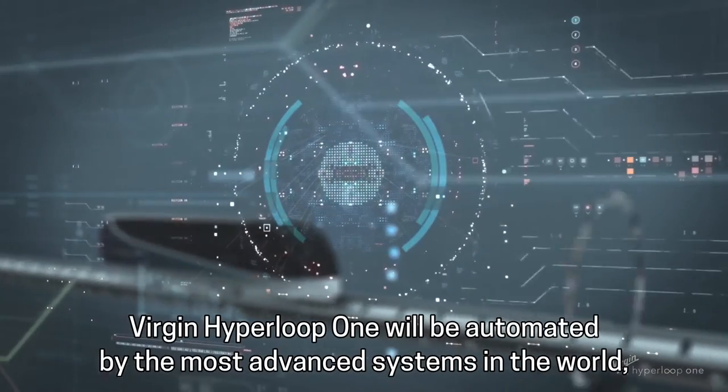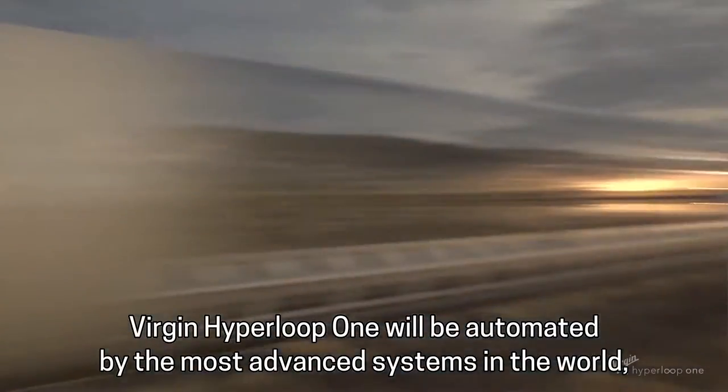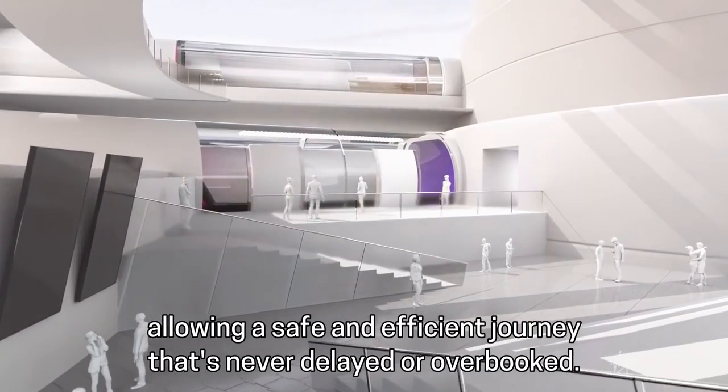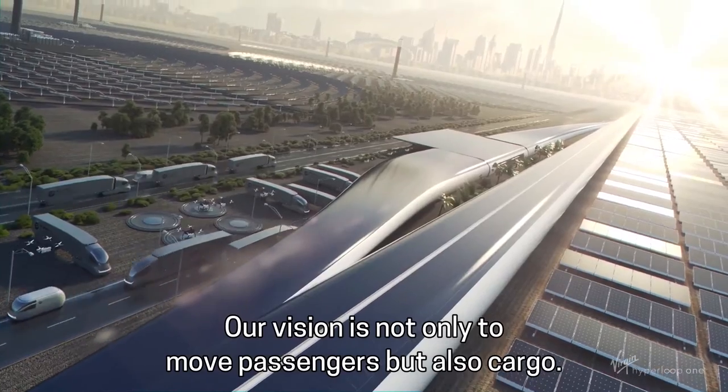Virgin Hyperloop One will be automated by the most advanced systems in the world, allowing a safe and efficient journey that's never delayed or overbooked. Our vision is not only to move passengers,